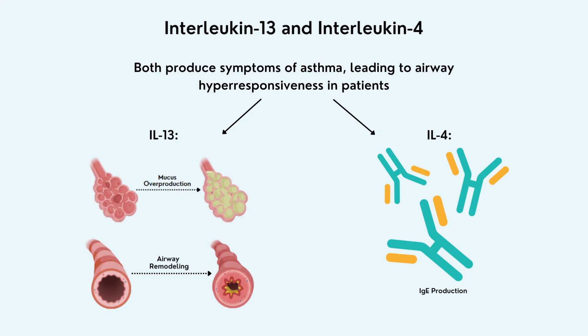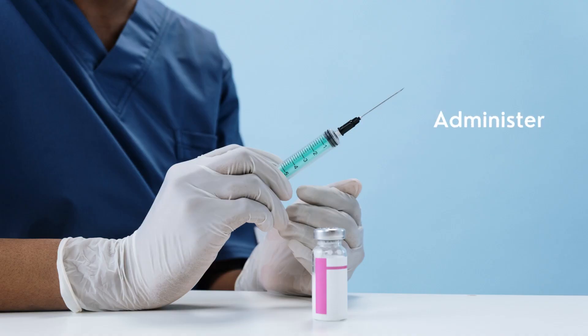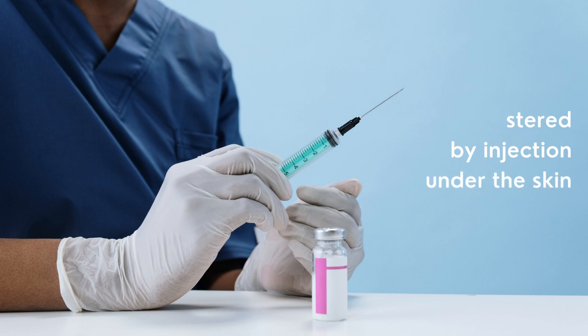This, in turn, stops interleukin-13 and interleukin-4 from performing their regular functions, thus preventing airway hyperresponsiveness and airway remodeling. Dupilumab research is still underway, but it is typically administered by an injection under the skin.